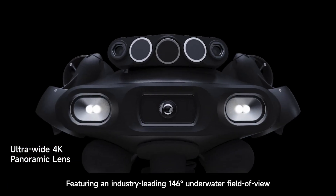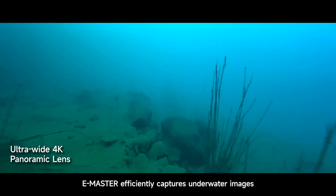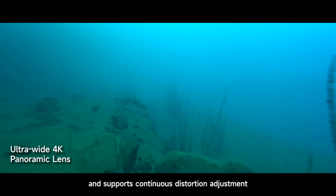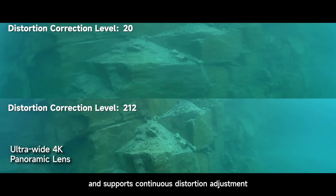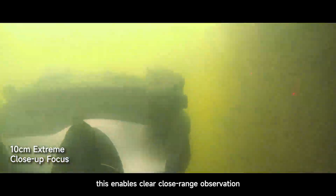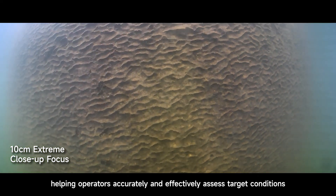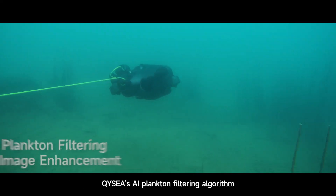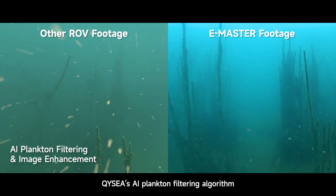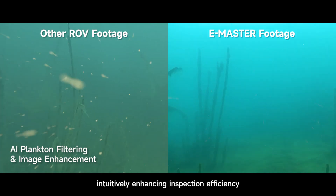Featuring an industry-leading 146-degree underwater field of view, E-Master efficiently captures underwater images and supports continuous distortion adjustment. Even in turbid waters, this enables clear close-range observation, helping operators accurately assess target conditions. QYSEA's AI Plankton Filtering Algorithm ensures clear and vibrant visuals, intuitively enhancing inspection efficiency.